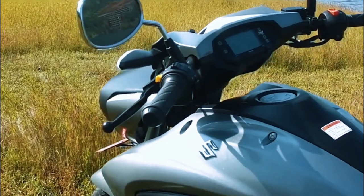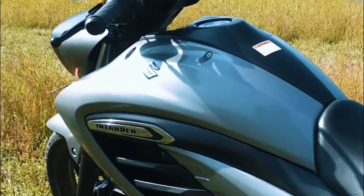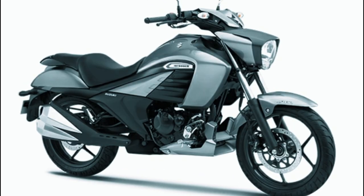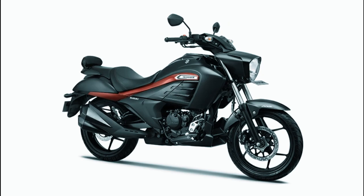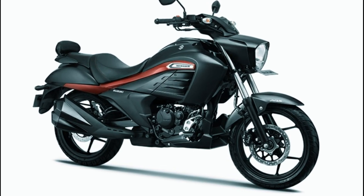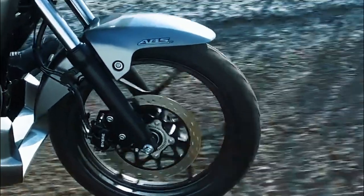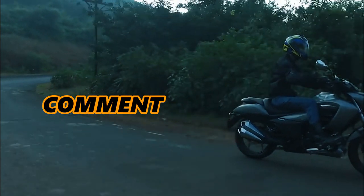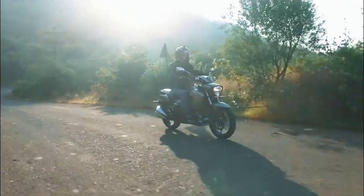Kung dadalhin lahat ng Suzuki itong apat na kulay dito sa Pilipinas, which is already available in India: number one is the combination of metallic grey and metallic matte black; number two is the glass sparkle black metallic matte titanium silver; the limited edition grey and red; and number four is the metallic matte titanium silver. Pero ang tanong — magkano nga ba? Gusto ko kayong magcomment sa baba kung magkano ang estimating for this bike — even if you don't like it, just drop your comments for your estimates.